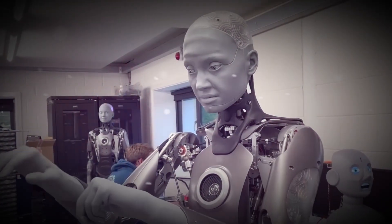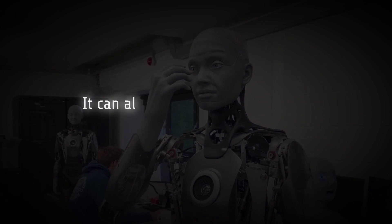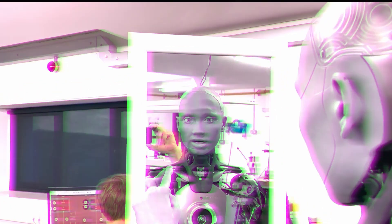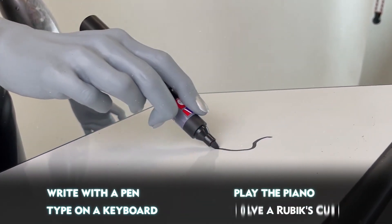Emeka can also make gestures with its arms and hands, powered by 20 motors in each arm and 12 motors in each hand. It can perform rock-paper-scissors and give a thumbs up. With excellent dexterity and fine motor abilities, it can write with a pen, type on a keyboard, play the piano, and solve a Rubik's cube.